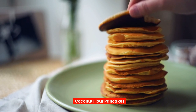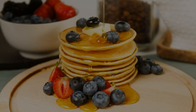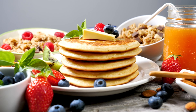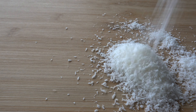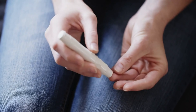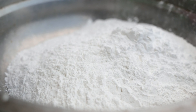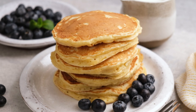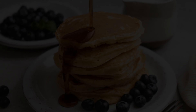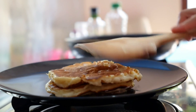Who doesn't love pancakes for breakfast? With coconut flour pancakes, you can enjoy this classic breakfast staple without the guilt. Coconut flour is low in carbohydrates and high in fiber, making it a suitable option for people with diabetes. Coconut flour also adds a subtle sweetness to the pancakes, allowing you to cut back on added sugars. These pancakes are light, fluffy, and delicious, especially when topped with fresh fruit and a drizzle of sugar-free syrup. They're a great way to start your day on the right foot.